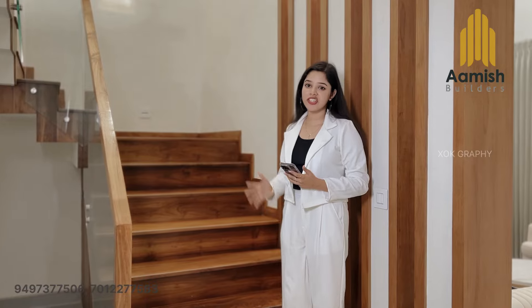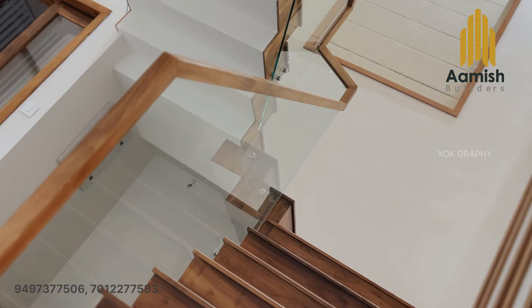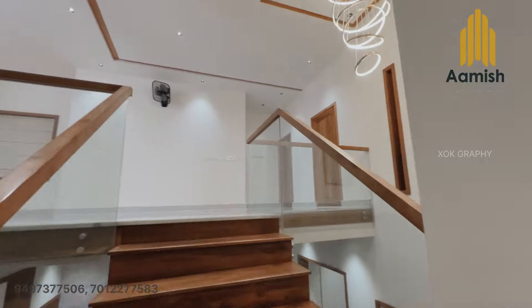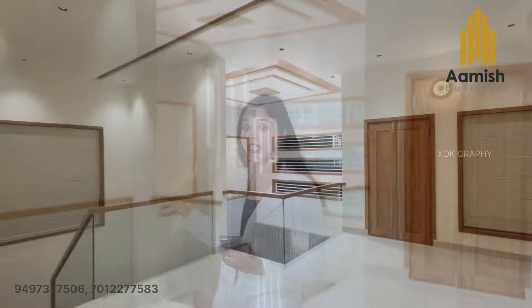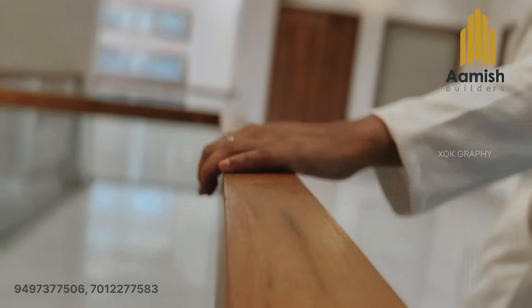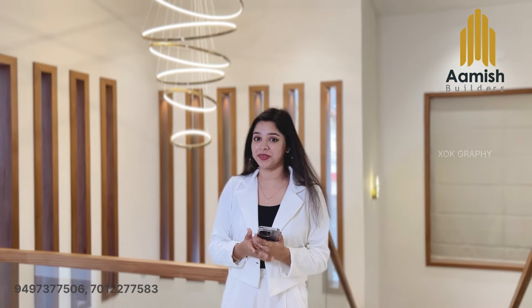There is a staircase with a teakwood finish and a wooden finish on the handrail. The staircase opens into a very open space. The ceiling on both sides features two hanging lights.